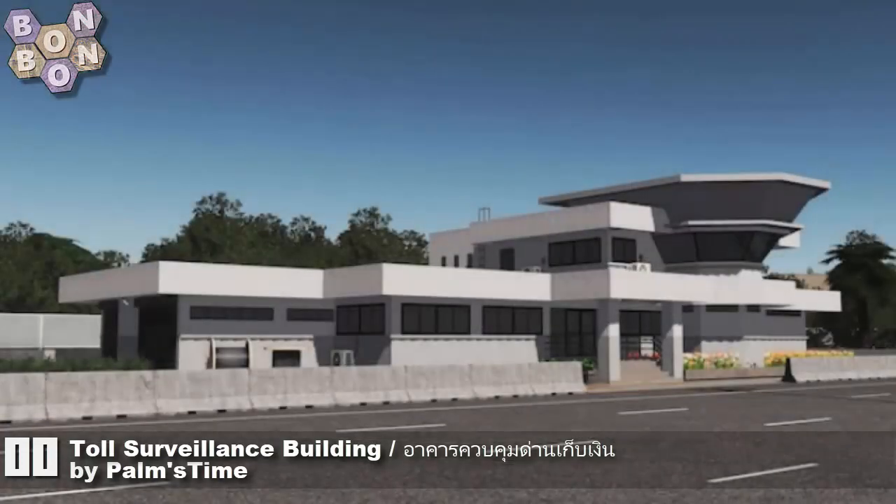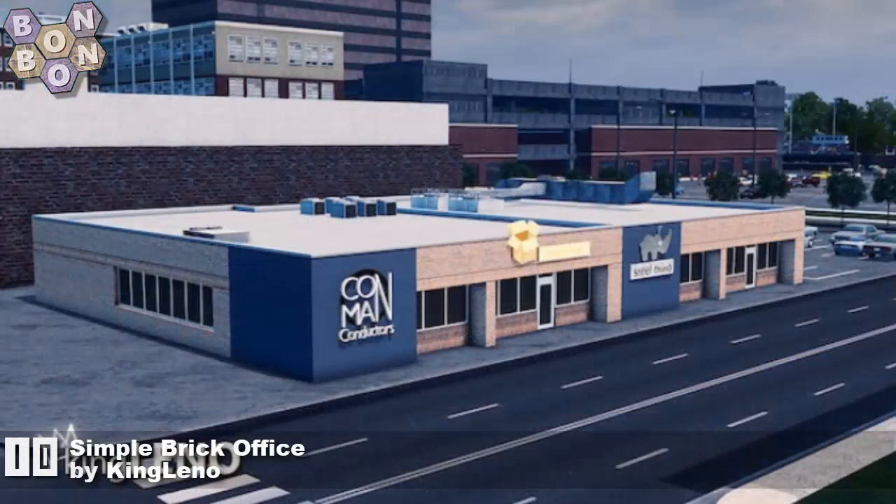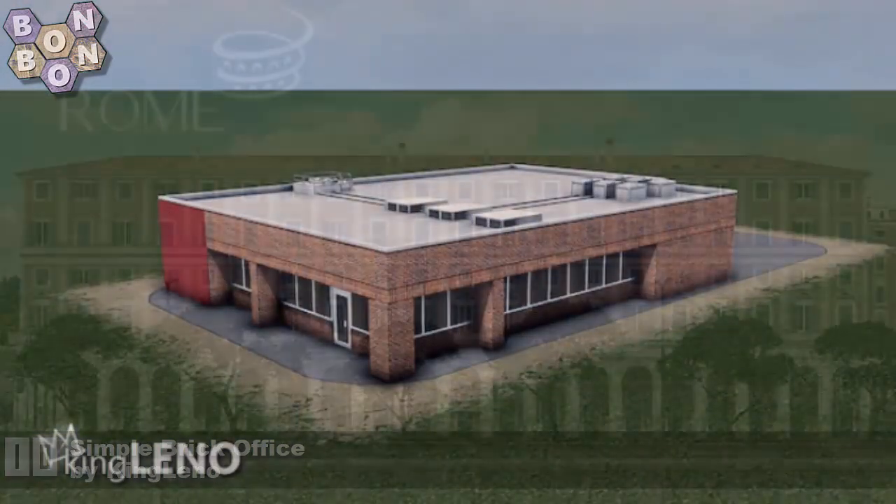Number 11 is Toll Surveillance Building by Palms Time — Palms Time back with this one, and there's more to come from them on this week's show. At number 10 is The Simple Brick Office by King Leno — King Leno will not let you down when it comes to American commercial and office buildings, absolutely amazing work from the king.